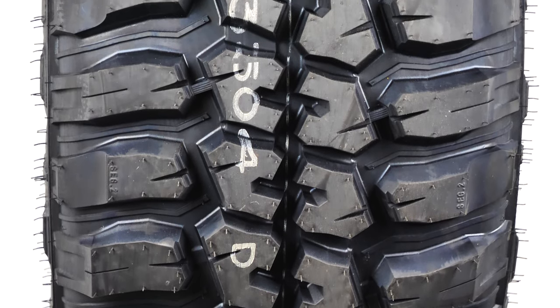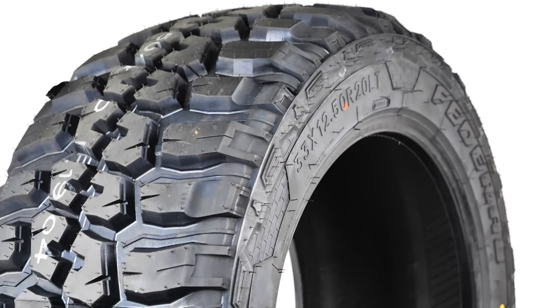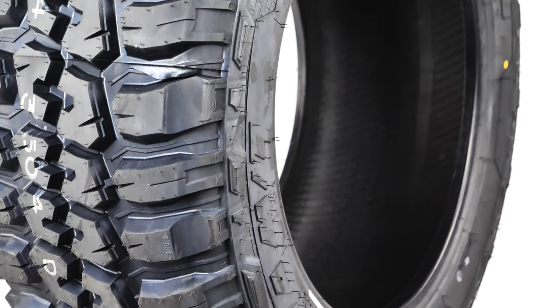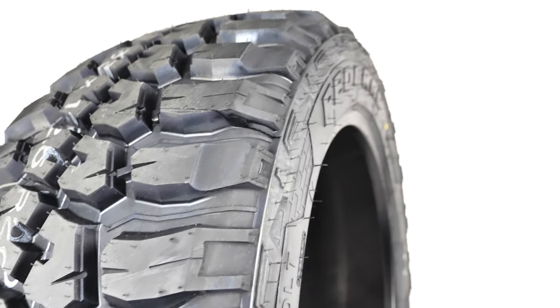This tire is one of the stiffest out there, and that makes for masterful handling in the mud and dirt, but it does create some road hum when on the pavement. The Couragia MT is one of the best-selling mid-range tires in the industry, and it's easy to see why with a price point of right under $1,000.